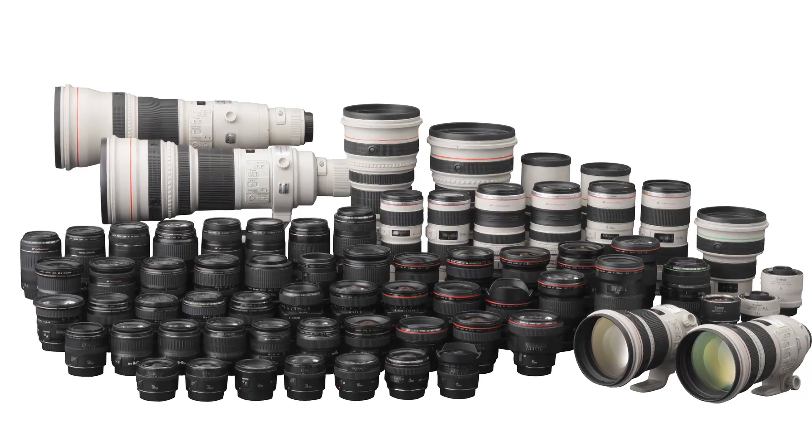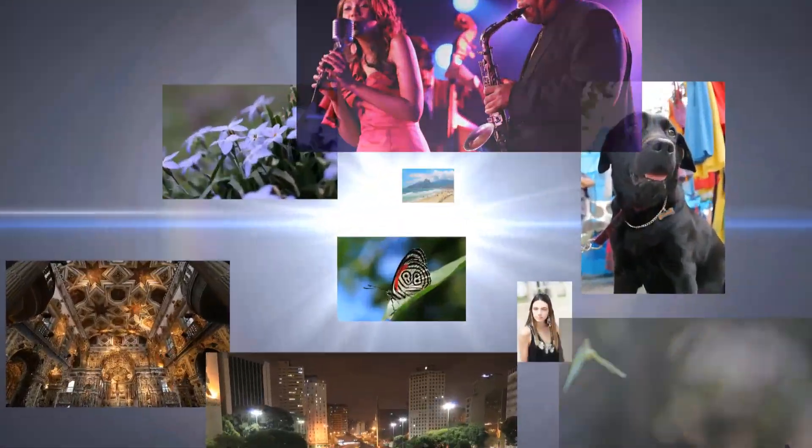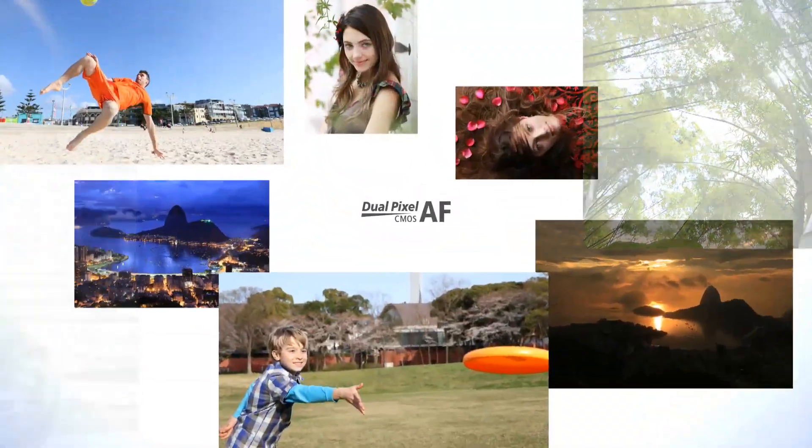And with 103 compatible Canon EF lenses, the new EOS 70D, with this powerful autofocus feature, further expands your creative photo and movie shooting opportunities.